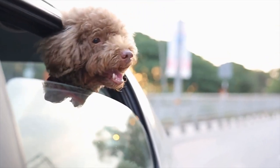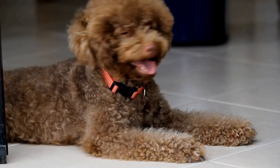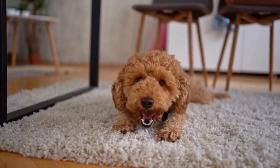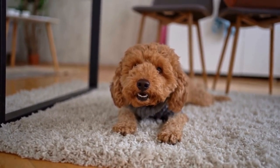2. Provide Fresh and Clean Water. Always make sure your poodle has access to fresh and clean water. Change the water in their bowl at least twice a day or whenever it looks dirty. Filtered water is a good option to eliminate impurities, ensuring your pup enjoys a high-quality water source.